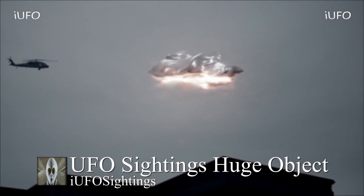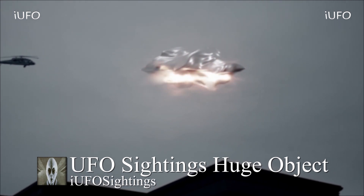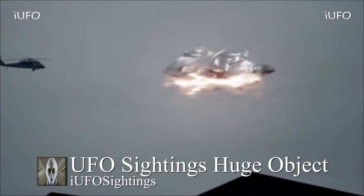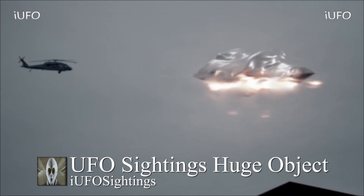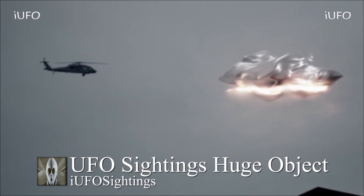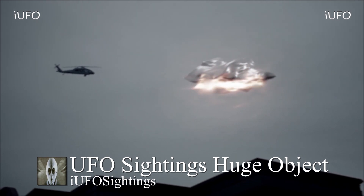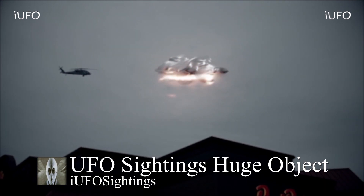We really wish we had more to go on — an exact location, a time reference. We don't have that or a source to back the story. But if you look at it, you can clearly tell there is a helicopter and it's checking out this UFO, and this UFO seems to be huge.